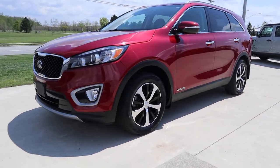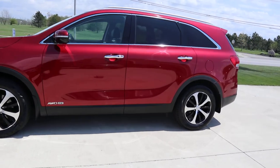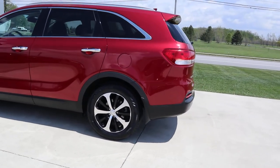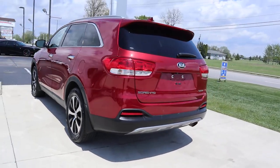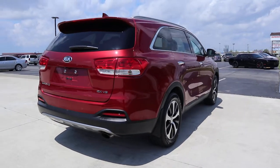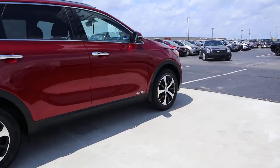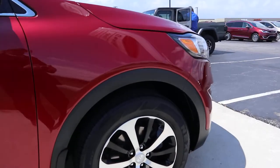Angel here at Terry Hendricks Chrysler. I'm going to take you on a quick walk around with this 2018 Kia Sorento EX. Outside of this is in pretty good shape. It is all-wheel drive. Tires look good.